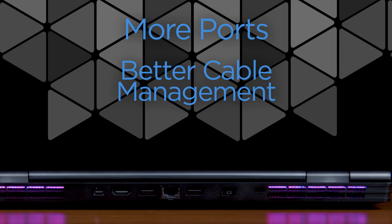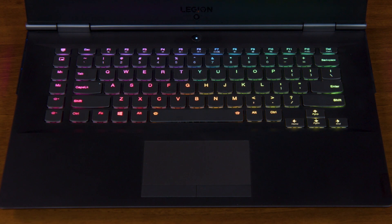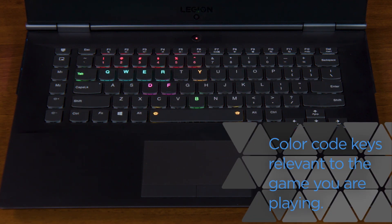Because people frequently use their laptop as part of a desk setup, gaming laptops often have more ports, usually on the back of the laptop, for better cable management. Gaming laptops may also come with an RGB keyboard, allowing you to customize the backlight of each key. Besides looking stylish, this feature can also have practical uses, such as color coding keys relevant to specific programs.